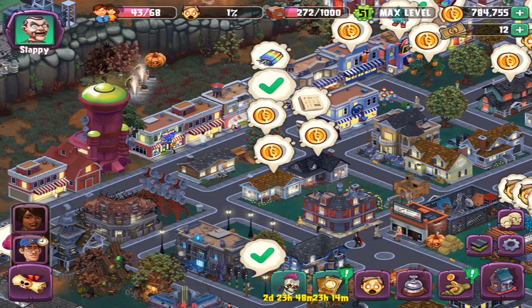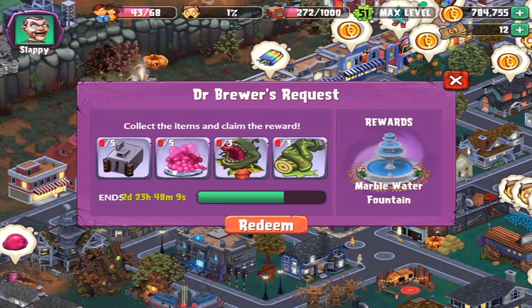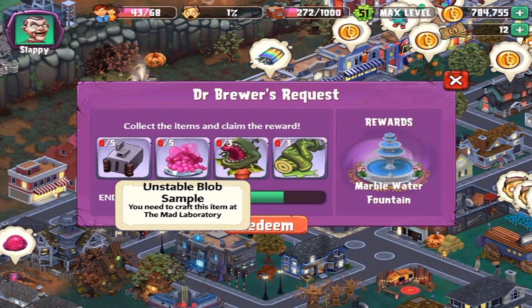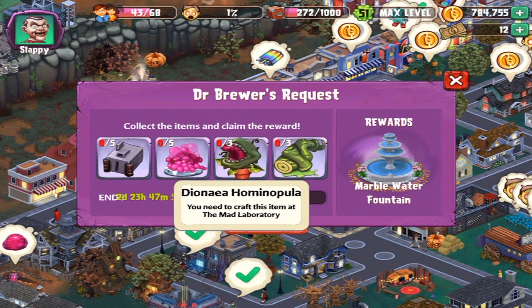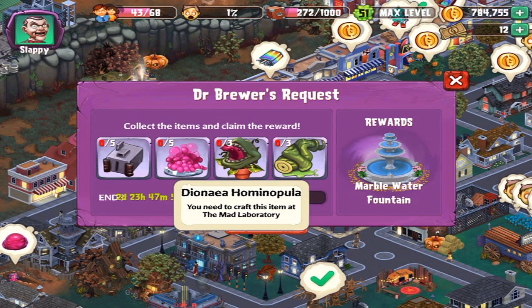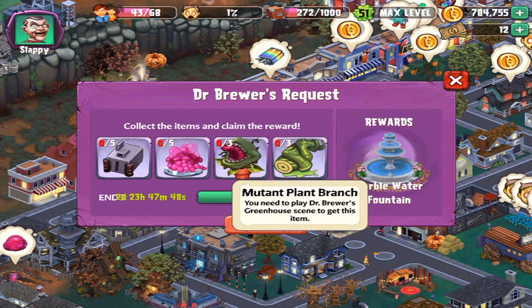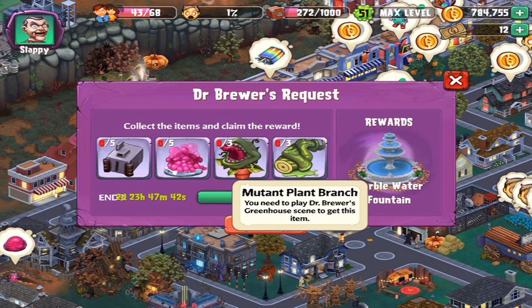So we got something down below, and since it's just under three days remaining, it is Dr. Brewer's request. If I get five of the Frederick's cameras from the Mad Laboratory, five unstable blobs from the Mad Laboratory — I don't know how to pronounce those words because I'm horrible at pronouncing things — you get them from the Mad Laboratory, and a Mutant Plant Branch from Dr. Brewer's greenhouse scene to get this item. Is that something new? Because I like new things.